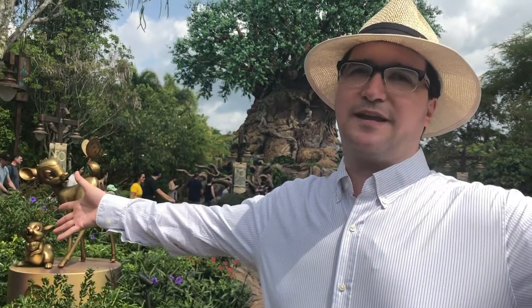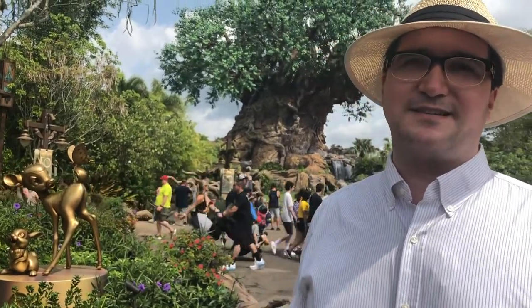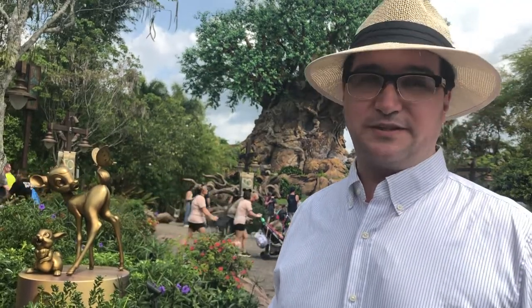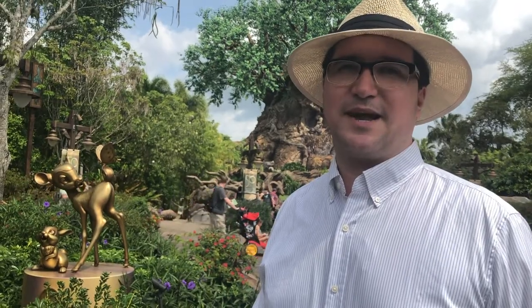Hey everyone, welcome to Animal Kingdom. It has aliens, it has dinosaurs, it has animals, it has everything. But most of all, it has some really interesting restaurants with some very unique food options. So we're gonna check those out today on Eat The Magic.